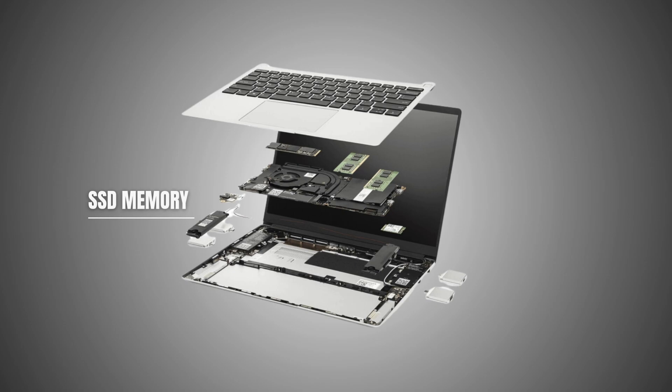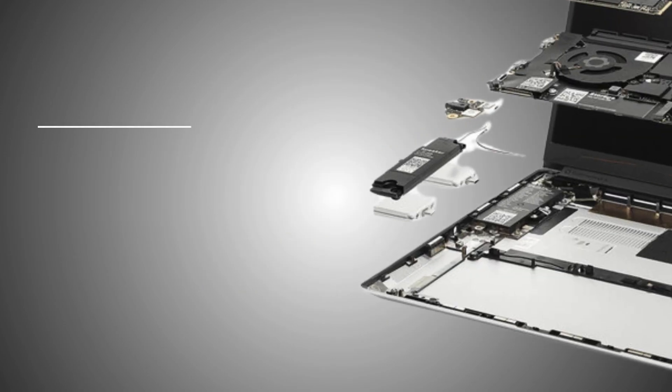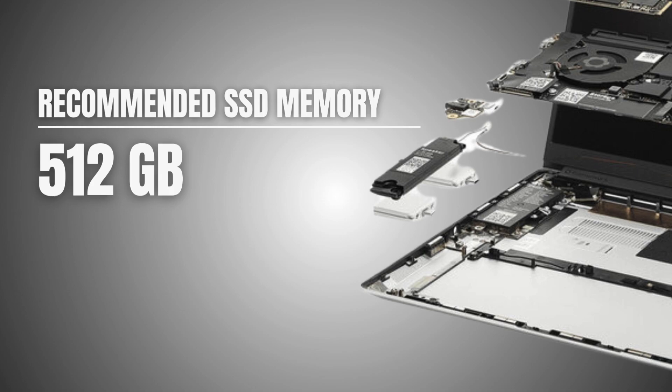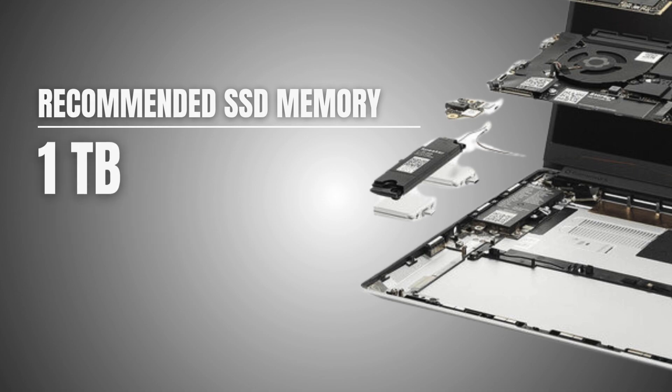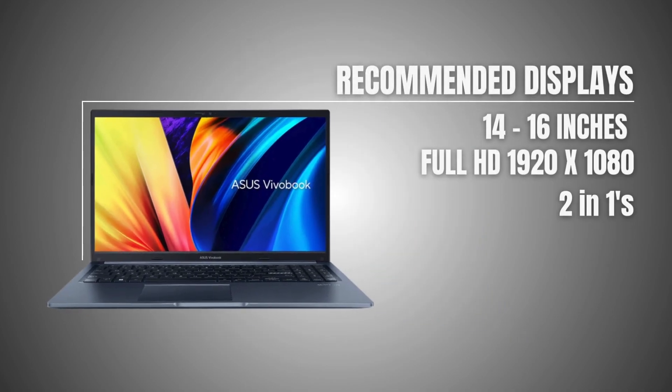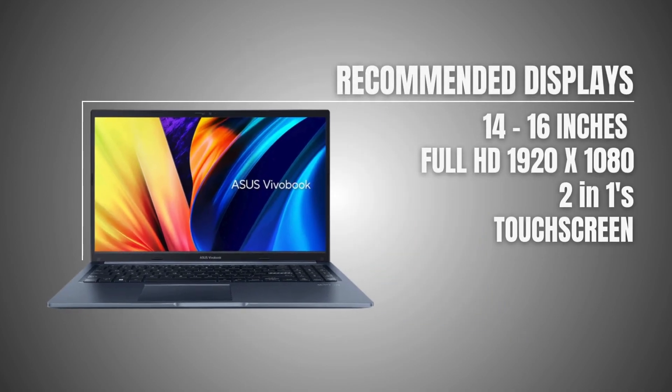Storage is another key factor. A 512GB SSD is good enough for speed and space, but if you can get 1TB, it's worth the upgrade since most architecture files take up a lot of space. The display should be around 14 to 16 inches with full HD resolution for clarity and precision. Touchscreens and 2-in-1s can be useful for sketching, but they're not really essential.